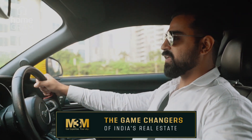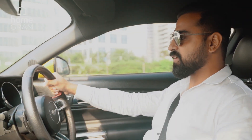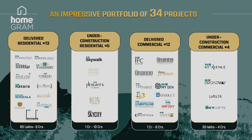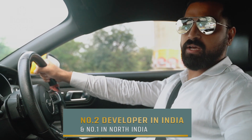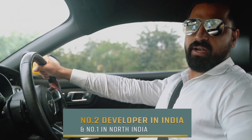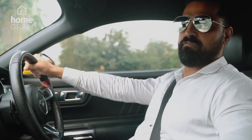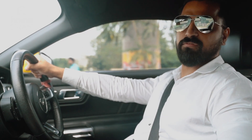M3M, in the last 10 years, has been the kind of developer who has given 34 deliveries — both residential and commercial. Right now, M3M is the number one developer in North India and number two developer in India. We are talking about the brand that is well known for defining the skyline of Gurgaon.